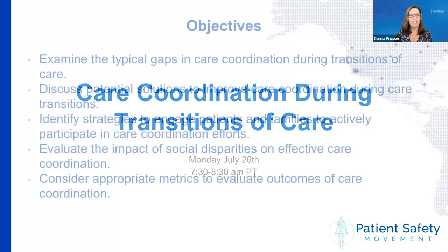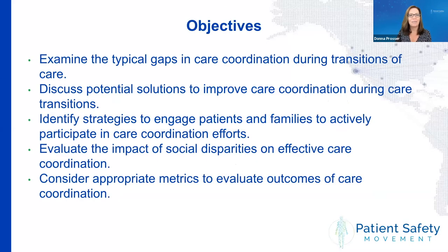We have a lot to talk about today, as you can see by our objectives. We're going to talk about those typical gaps that are experienced during transitions, discuss potential solutions to improve that, identify strategies where we can engage patients and families so they can participate in coordination activities, and evaluate the impact that social disparities have on this, as well as looking at outcomes we can evaluate to see how you're doing.